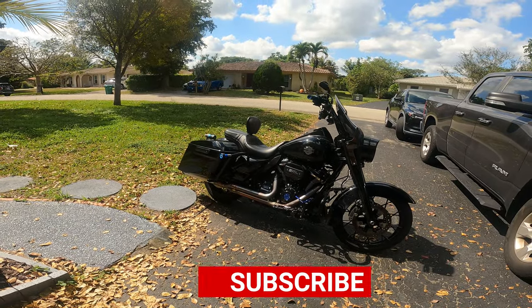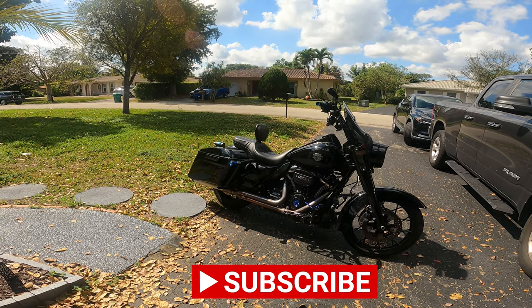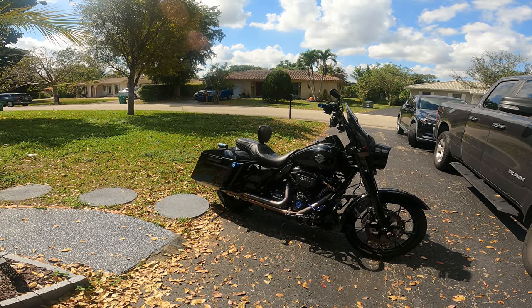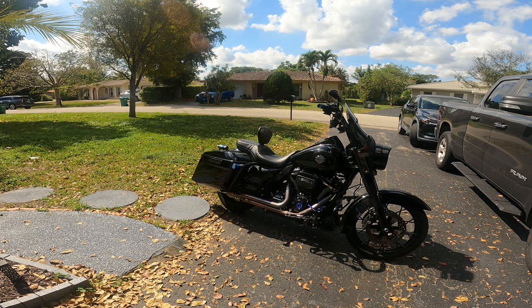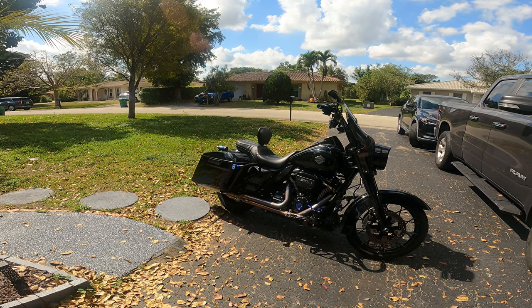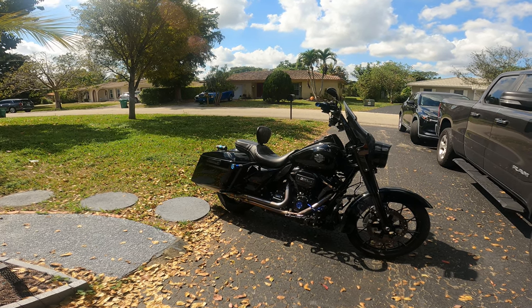So there you have it. If you've made it this far, we appreciate it — please give us a like and subscribe, it helps the channel out. If you have any questions about the seats I've shown you or anything I've got going on with the Road King, let me know — I'd love to hear from you. Appreciate you guys stopping by, thank you.